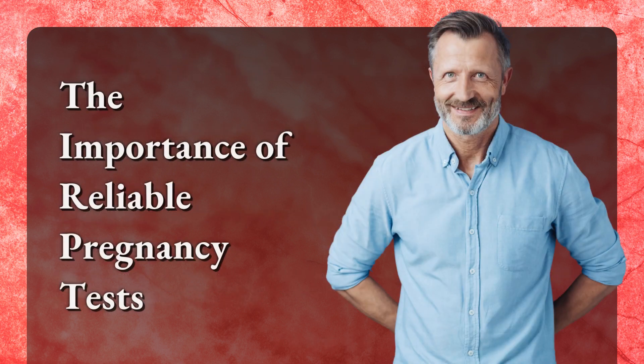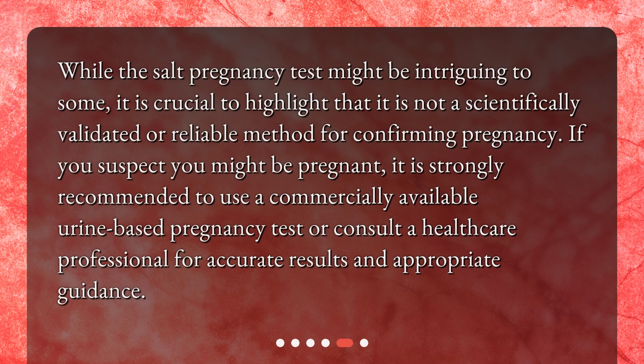The importance of reliable pregnancy tests. While the SALT pregnancy test might be intriguing to some, it is crucial to highlight that it is not a scientifically validated or reliable method for confirming pregnancy. If you suspect you might be pregnant, it is strongly recommended to use a commercially available urine-based pregnancy test or consult a healthcare professional for accurate results and appropriate guidance.